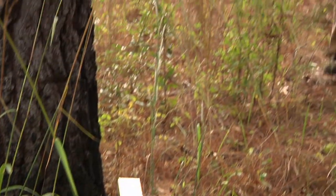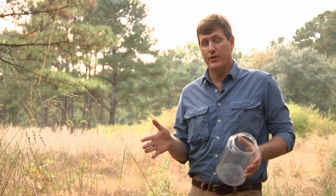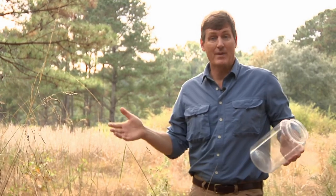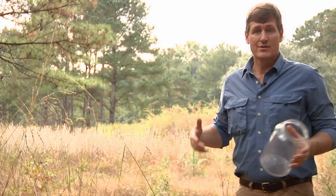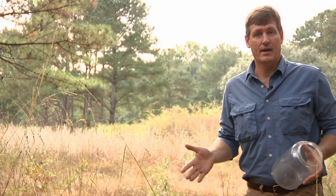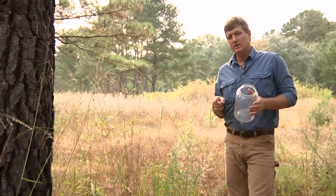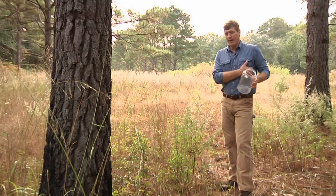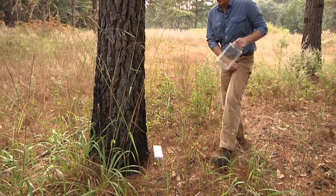Fields like this are really important for small mammals, but they're also really important for songbirds, reptiles, amphibians, and all sorts of animals. If we don't have fields like these, a lot of things just don't have proper habitat to live. We're here checking mammals, so we're going to check some of these Sherman traps and see what we have. Here's one — I can see that the door is closed, and that's a good sign.